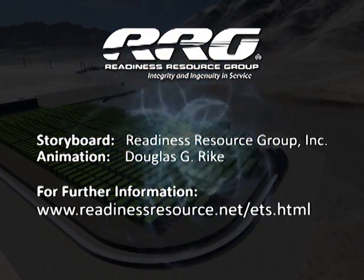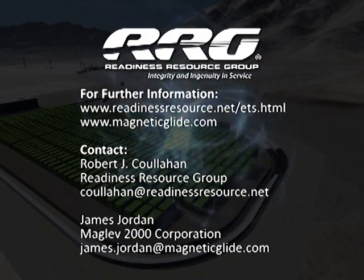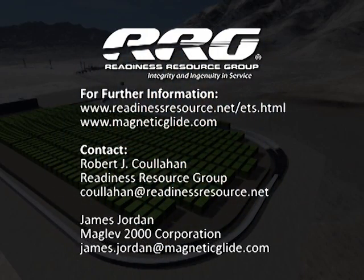Learn more about the exciting energy storage capability by visiting www.readinessresource.net/ets.html.